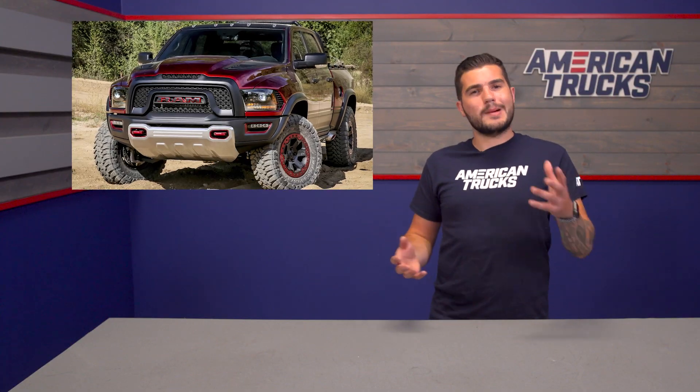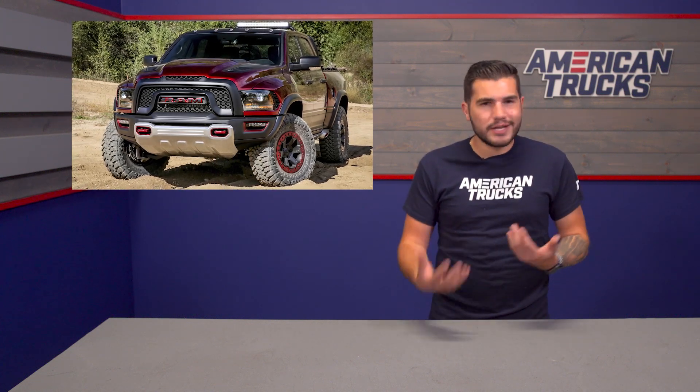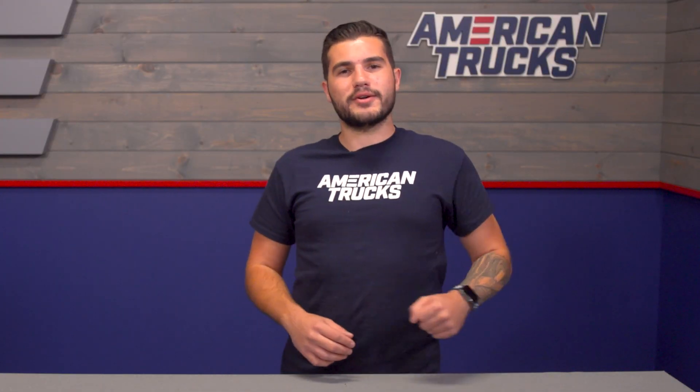That's gonna wrap up this news piece, so drop us a comment below letting us know if you're digging the new Ram Rebel TRX, and do you think it'll give the Raptor a run for its money? Be sure to subscribe to our YouTube channel to stay up to date on all things Ram, and keep it right here at americantrucks.com.